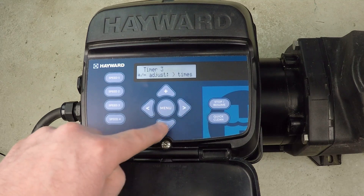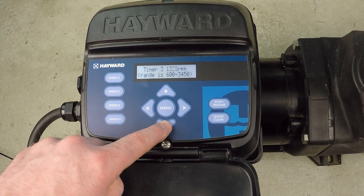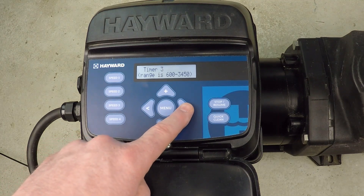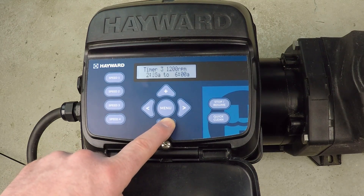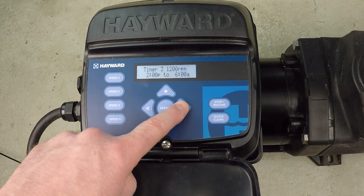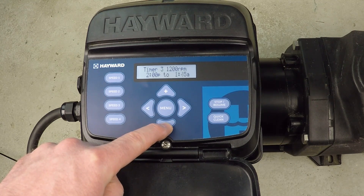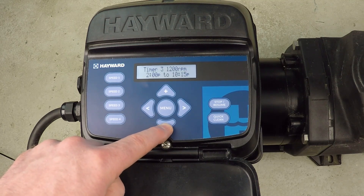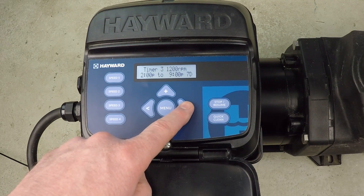Moving on to timer three — I don't mind the name — and I want back down to 1200 RPM. The idea is I've broken up the long period of 1200 RPM running with an hour in the middle at higher RPM to get better flow rate for a bit, which should help the pool. Timer three runs from 2 p.m. to 9 p.m., seven days a week.